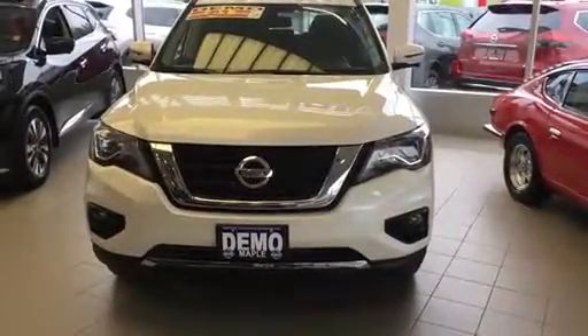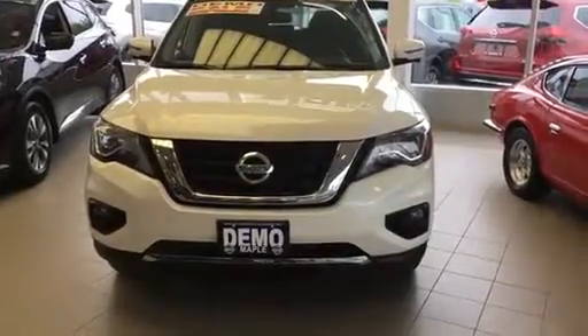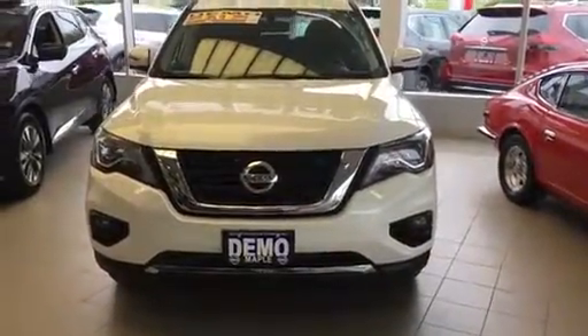Hi Theresa, it's Josh here from Maple Nissan. Just wanted to send you a quick video today to follow up regarding the Pathfinder. This is a demo SL technology package that I do have in the showroom.